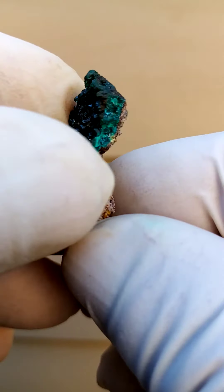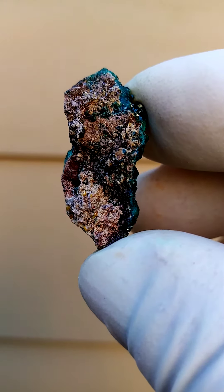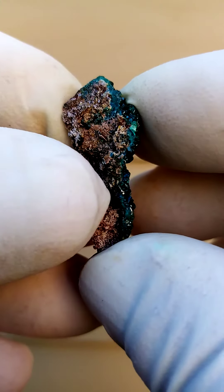We have these crusts of solid dioptase with often traces of matramite on the back. I think here are some yellow crystals which would lead us towards mimetite associated.